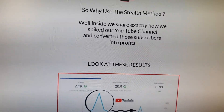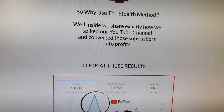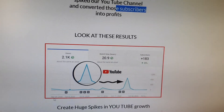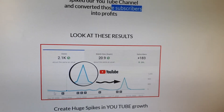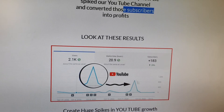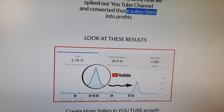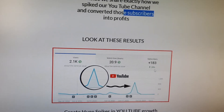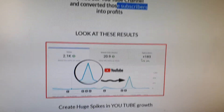So why use Stealth Marketer? Inside they show how they spiked their channel and converted those subscribers into profits. Look at the October to September to October result — in less than a month it was slow at first, then a small bump, and then it went all the way up to 2,000 plus views. There was a 29% increase in subscribers of 183, which is pretty much insane.